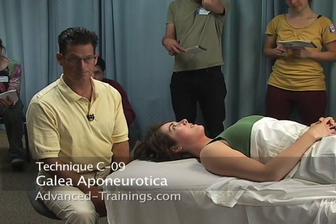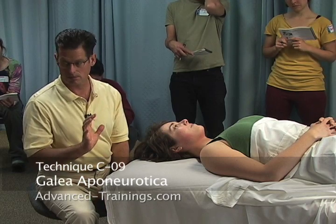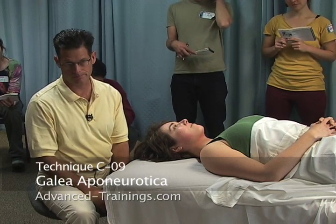Page C9: galea aponeurotica, the cranial fascia — the coverings of the skull and scalp.